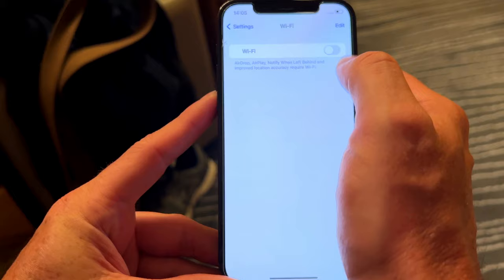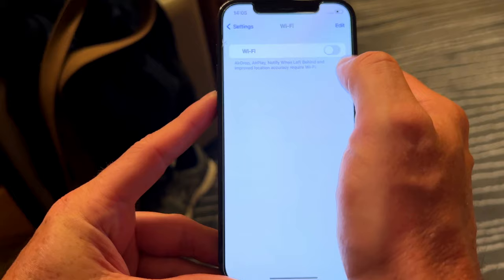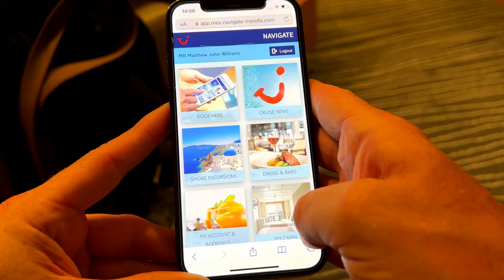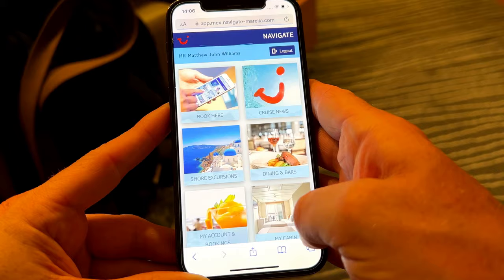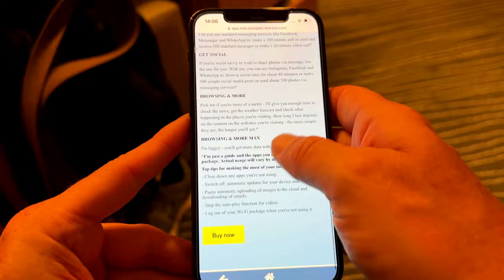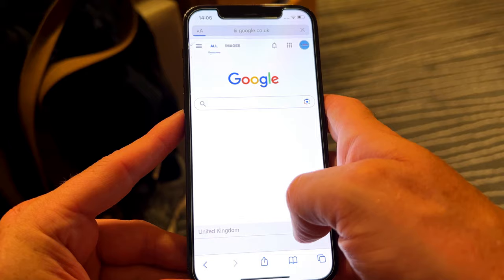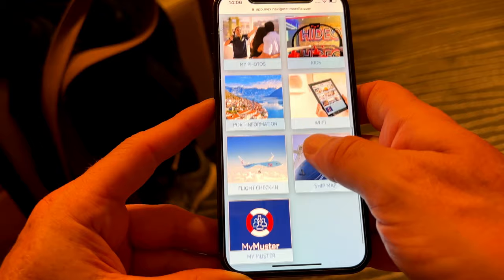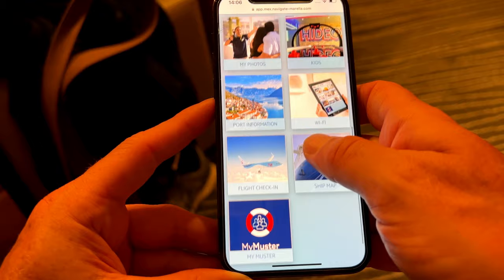Wi-Fi: there is free Wi-Fi on board, but only to access the TUI Navigate browser. If you want to use the internet, you'll need to buy an internet package, ranging from £15 to £90 depending on what you want. A little tip — every time you leave the internet, it closes it down. To get back on, go to 'buy Wi-Fi' on the Navigate app, click buy, it recognises you and logs you back in. You can then browse the internet or share photos to make those at home jealous. Everything you can do on those interactive boards around the ship can also be done on your smartphone for free. We found this app really useful.